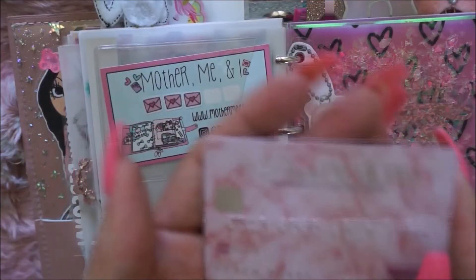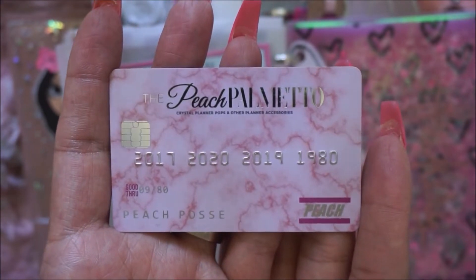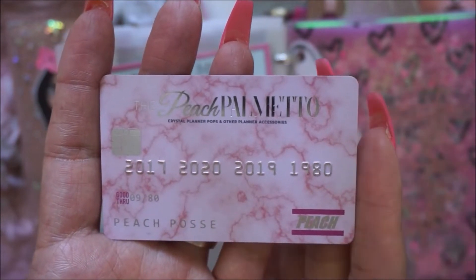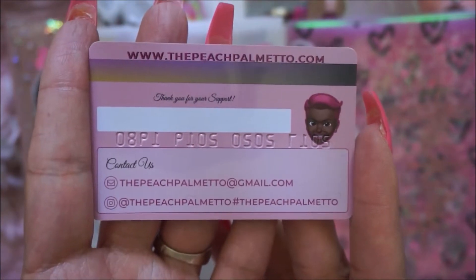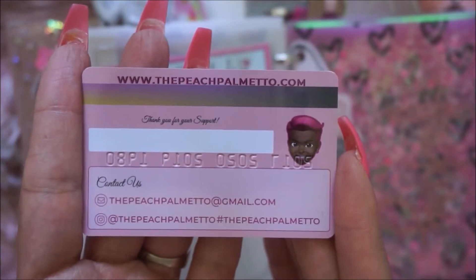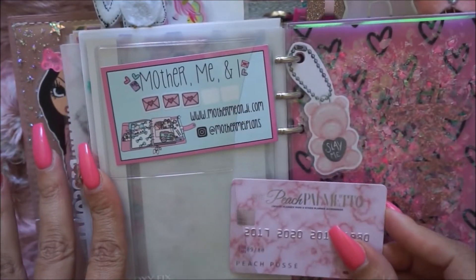This is the business card that you get — it is so amazing. Look at this, it looks like a credit card. So it's the Peach Palmetto; it says her name, Crystal, planner pops and other planner accessories, how cute. 'The Peach Posse' right there, and on the back is her contact info with her little face. Her cards are amazing — I love everything about it.